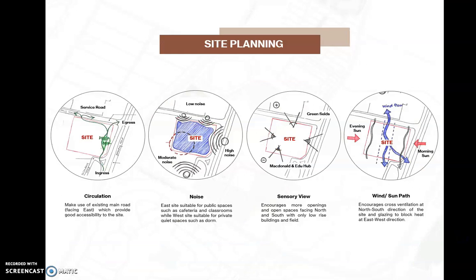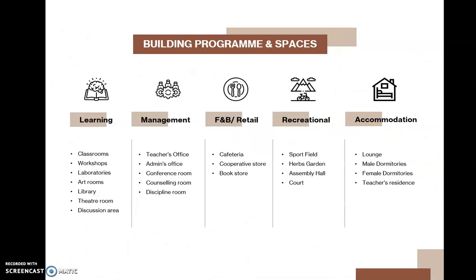Moving on to site planning, I focused on four categories: circulation, noise, sensory view, and wind and sun path. For building programs and spaces, it is divided into five main categories: learning, management, F&B, recreational, and accommodations.